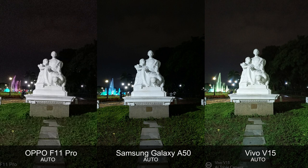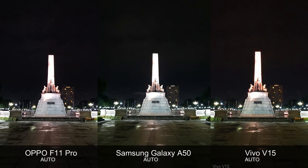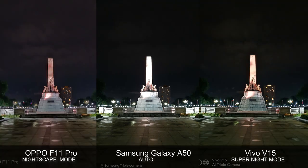Earlier I showed you low-light photos taken without turning on night mode on Oppo F11 Pro and Vivo V15. Now let me give you images shot in Nightscape and Super Night mode on both devices. Sadly, as of making this video, the Samsung Galaxy A50 doesn't have a similar dedicated low-light shooting mode. Nightscape mode on Oppo smartphones and Super Night mode on Vivo handsets are essentially handheld long exposure shooting modes that deliver greater color saturation, finer details, and more attractive contrast in low-light images. In these shots of the Rizal monument in Luneta, you can clearly see how these modes make the lines appear sharper and the colors pop out more. These low-light modes are a great addition to the arsenal of any budding mobile photographer.